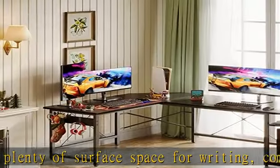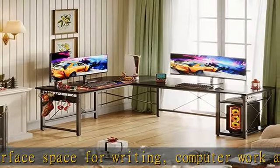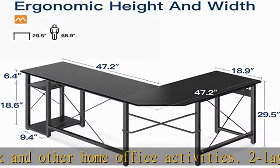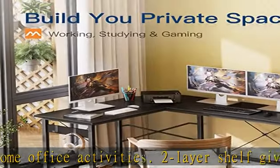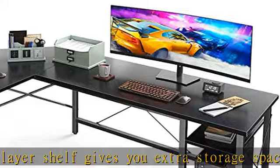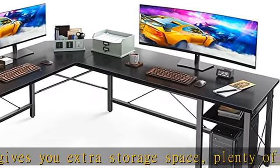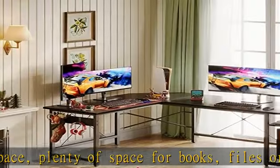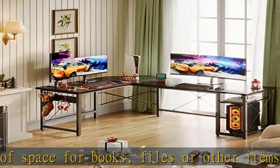Sturdy frame with high quality material: thick metal frames and extra metal brackets ensure stability. The desktop made of particle board is waterproof and anti-scratch, and very easy to clean. The desk frame is made of heavy-duty steel, which ensures stability and durability. Adjustable leveling studs are included to keep the desk stable even on uneven floors.